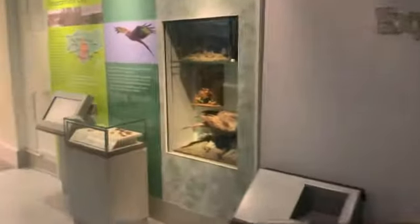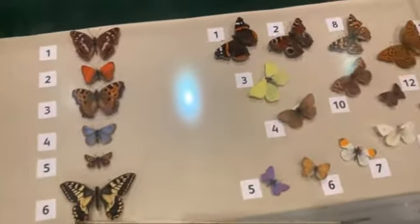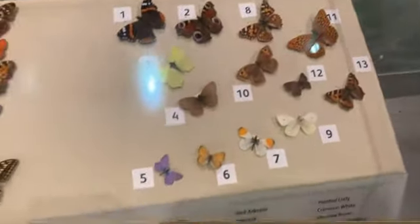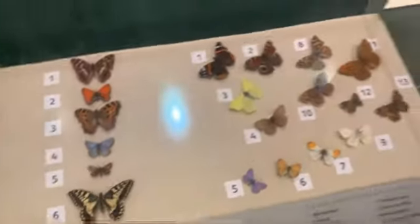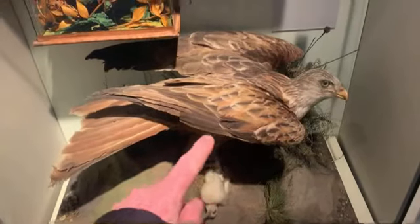Over here you've got all types of different butterflies, and then the famous red kite — probably pause and have a quick read. Got a squirrel, it looks a bit squashed in there. And in here you've got a polecat.